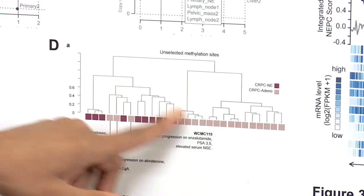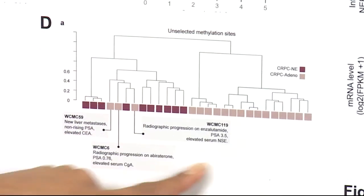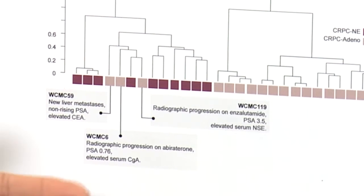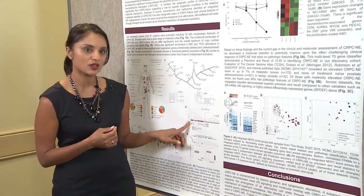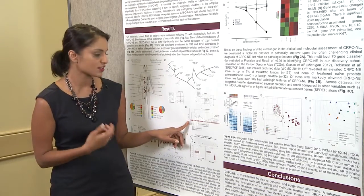These three were adenocarcinomas that grouped with our neuroendocrine tumors. Interestingly, these came from patients that had clinical features suggestive of resistant disease — less hormonally-driven disease, progression with very low PSA levels — suggesting that there may be clues in the epigenome of advanced prostate cancer that might help us understand treatment resistance.